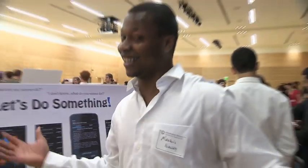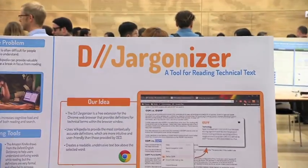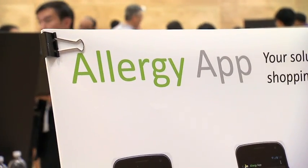Welcome to the Information School capstone event. The UW iSchool makes information work for people in the real world, because information is social — it's built by people, it's for people.